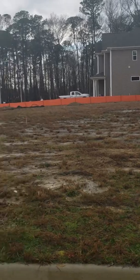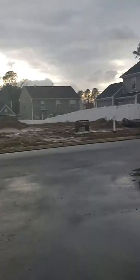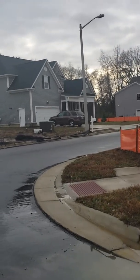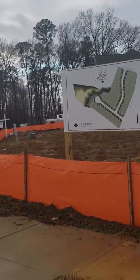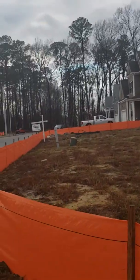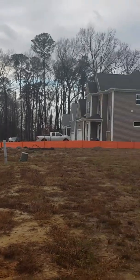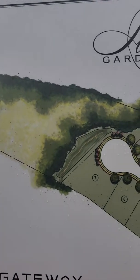That one's already sold and those are all too small. Just coming over here to show you the plat — you can see there's like a swath of those trees. Actually, here you can see that's like a no-build area.